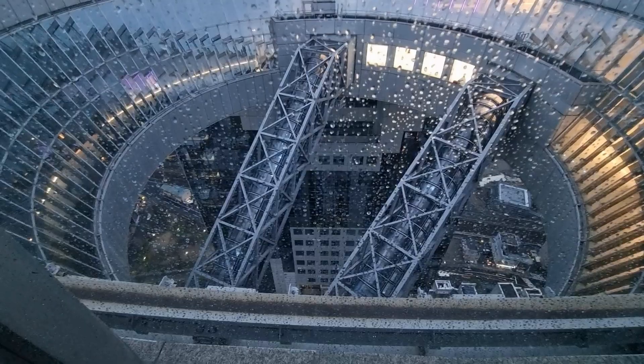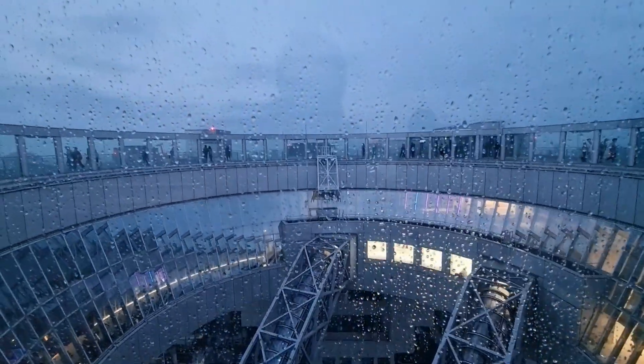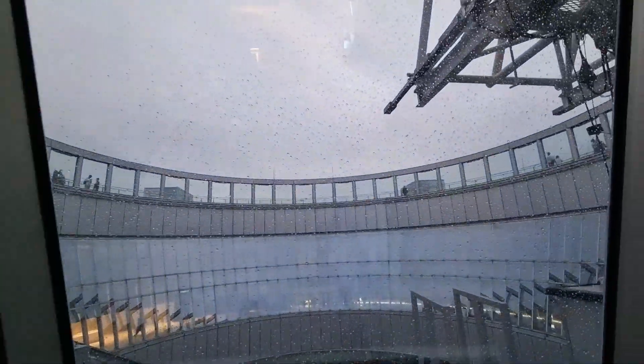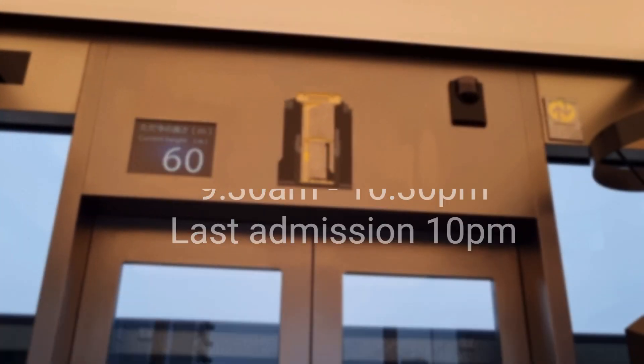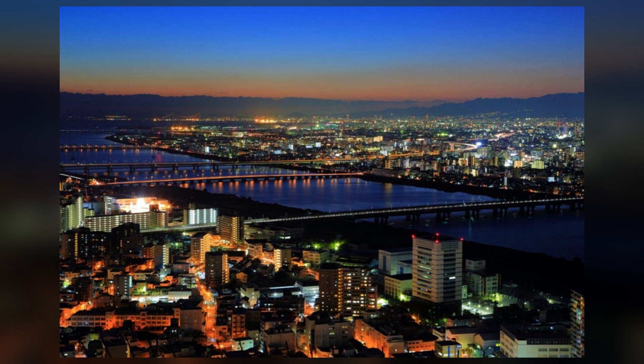Unfortunately, due to almost daily rainfall throughout our stay in Osaka, we had no option but to miss out on witnessing the breathtaking sunset from the Umeda Sky Building Floating Garden Observatory. What a disappointment. The observatory may be closed during inclement weather or maintenance periods, so it's always a good idea to check their official website for any updates before your visit. The observatory is open daily from 9:30 am to 10:30 pm, with the last admission at 10 pm. Consider visiting during the late afternoon to witness the magical transformation as the sun sets and the city lights up. To avoid long queues, try to arrive early before dusk or consider visiting on weekdays.